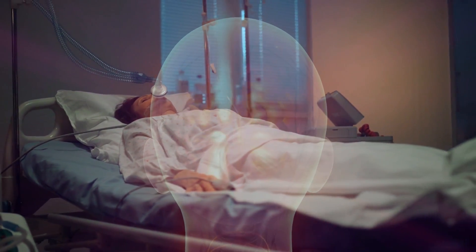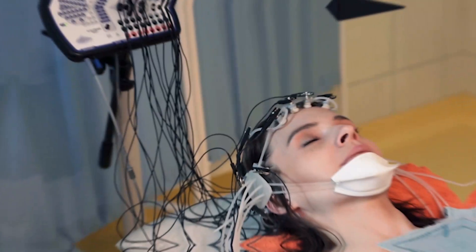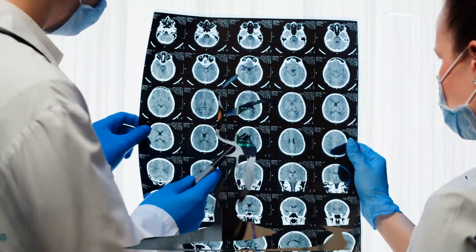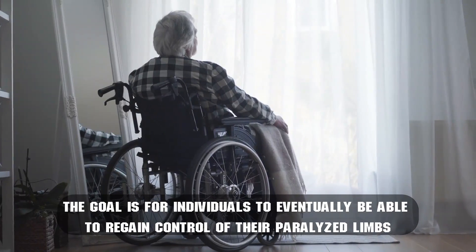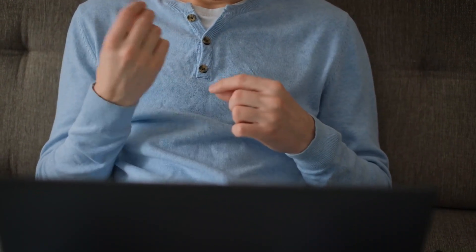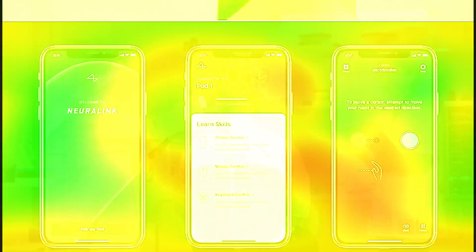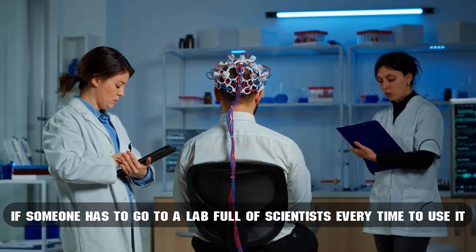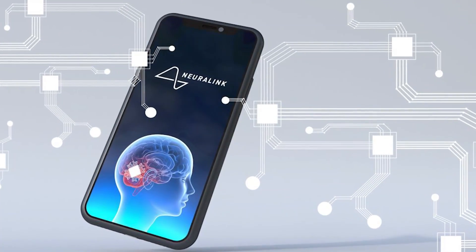One of the first areas where this technology will be tested is among paralyzed individuals. Neuralink president Max Hodak wants to try the new technology on five different paralyzed people. They will initially try to type on a computer with their minds. But it won't stop there — the goal is for individuals to eventually regain control of their paralyzed limbs. Individuals who are not able to speak will also be able to access the part of the brain responsible for speech. Musk talked about how they want the technology to be controlled by an app on your smartphone, giving people immediate access to brain-integrated AI.